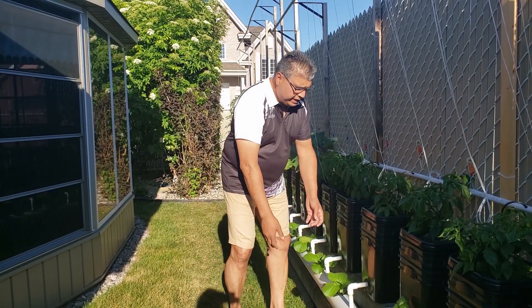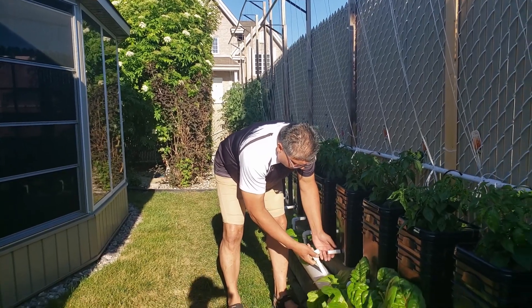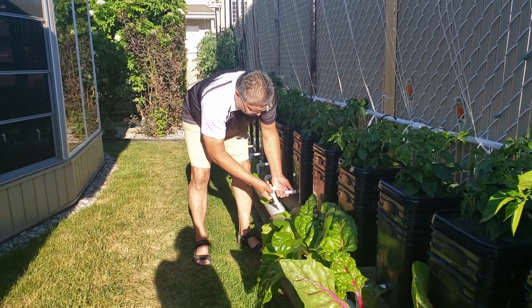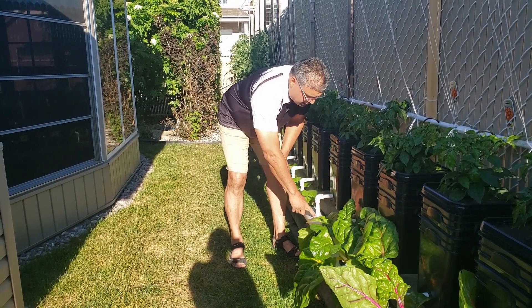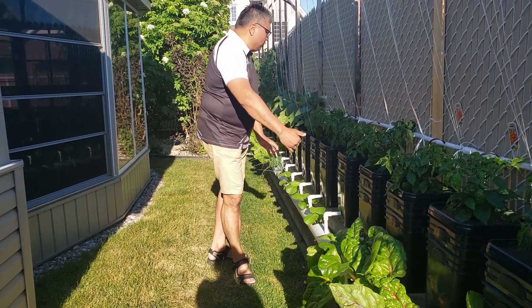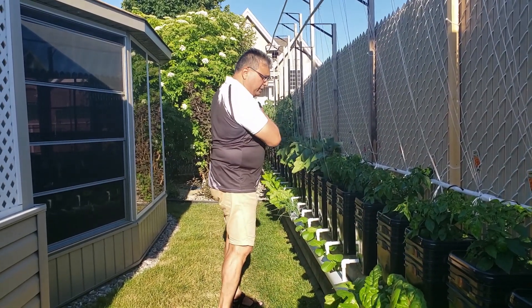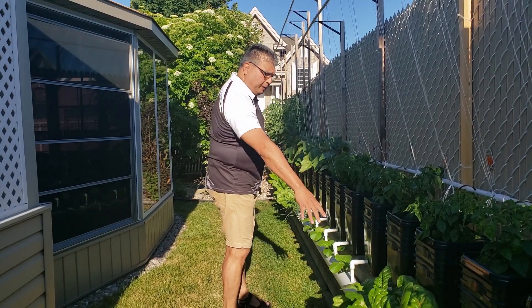And it goes like this, and then it drains from here. This is how it drains out from here, and then it comes into this pipe which goes back to return to the container. And as it goes back, it feeds these other plants.